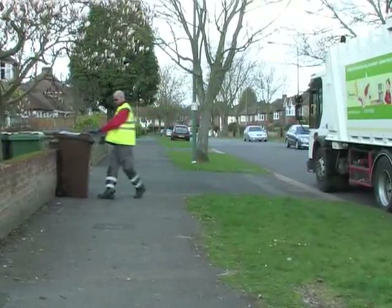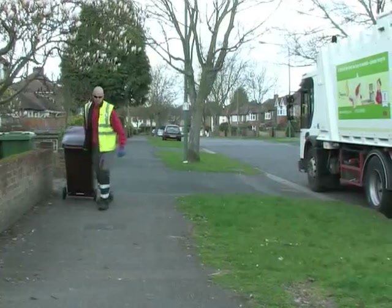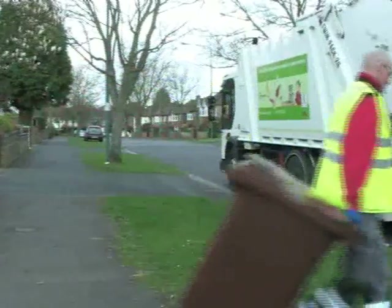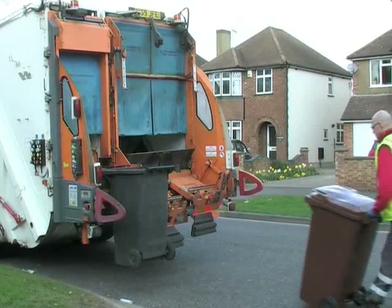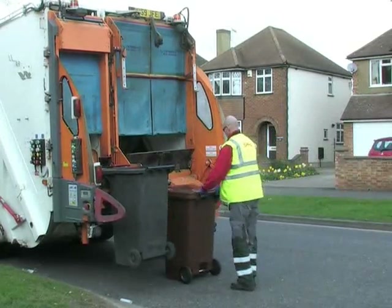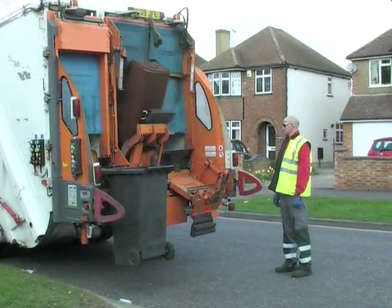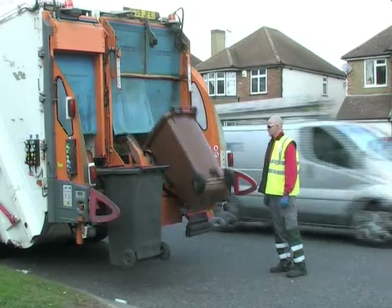We are now able to offer an opt-in fortnightly garden recycling collection service. You can hire a garden waste bin for an annual fee. The garden waste collected is taken to a large commercial composting site. You can register for this service on our website.